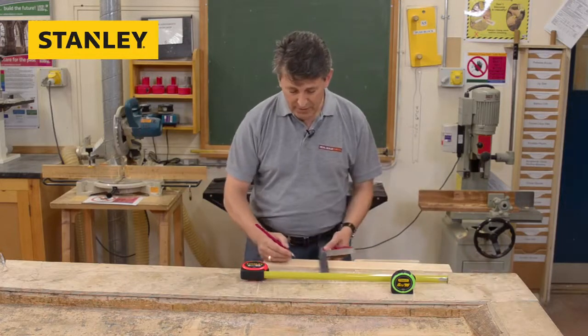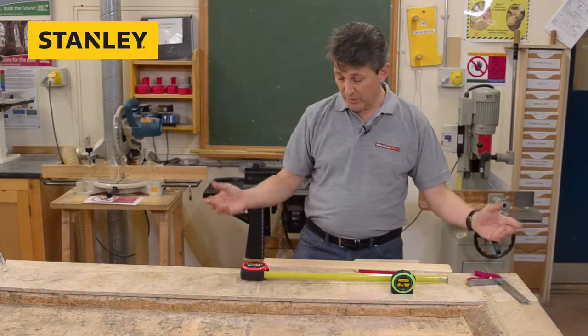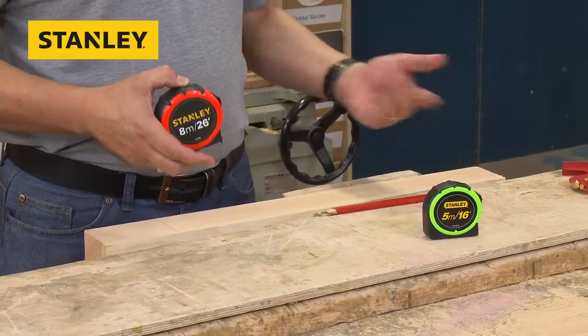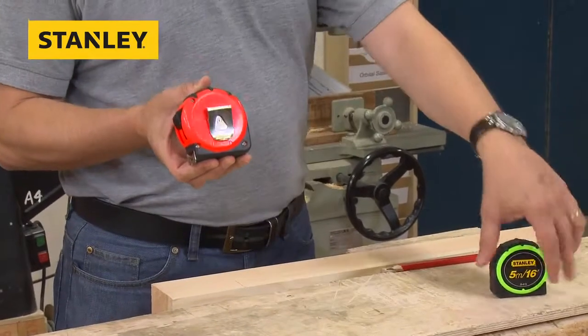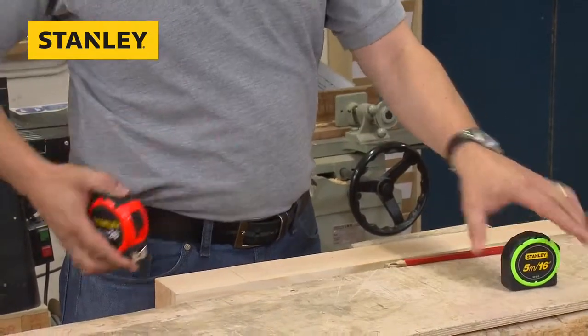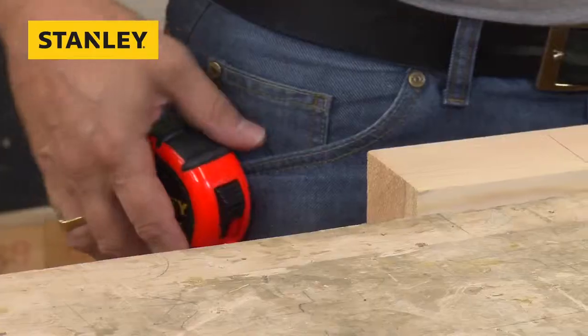Then you take your square and line it up with your marks, so you get a nice sawing, cutting edge if you want to make the mark. When you've made your measurements, the tape goes nicely away, keeping it nice and safe. Both products have a nice chrome belt clip. Clip it on your pocket, you're hands-free. Make your mark with your square and your pencil. You're ready to work.